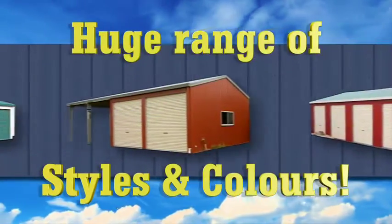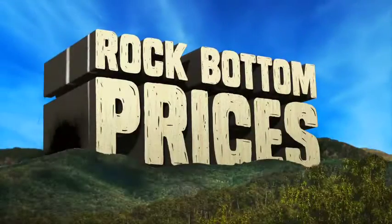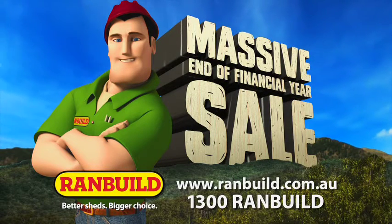Knock yourself out choosing your shed from RANBUILD's huge range of shed styles and colours, all at rock bottom prices. RANBUILD's massive end of financial year sale — it's on now.